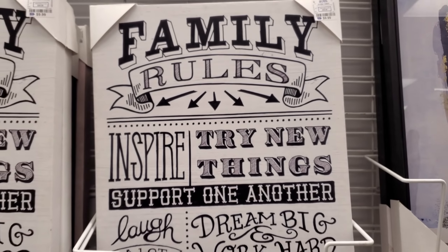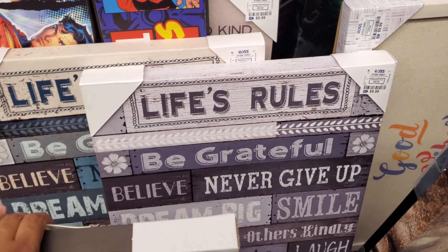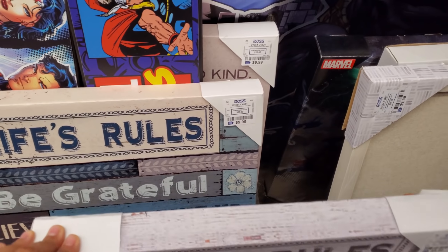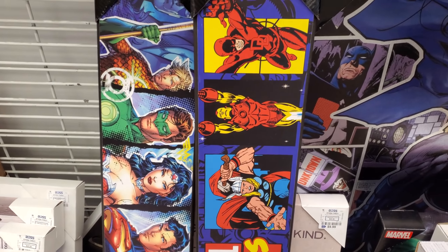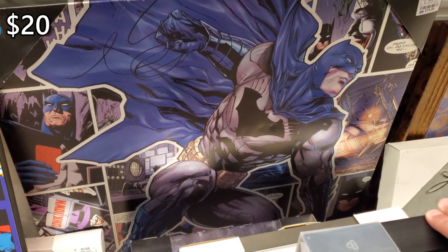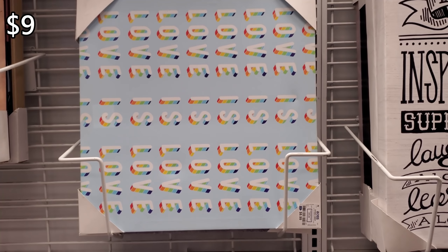Let me look behind it. 'Do more of what makes you happy' for $12. There's some marble stuff in the back — these are cool. Was that Batman? Yeah, for $20. I don't think I've ever seen that one. And then 'love is love' — that's $9.